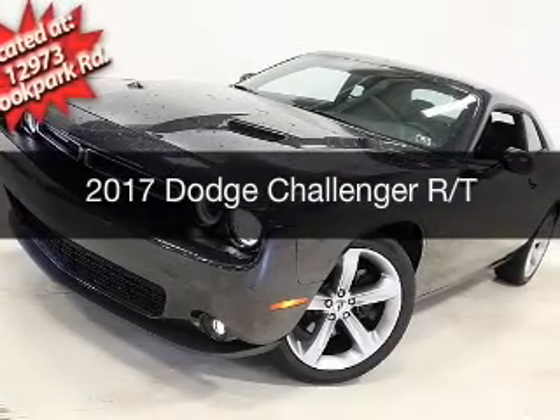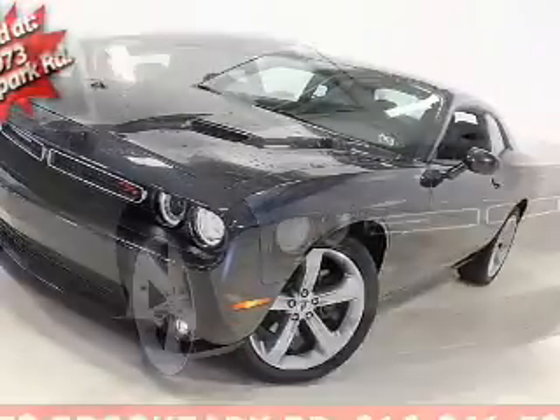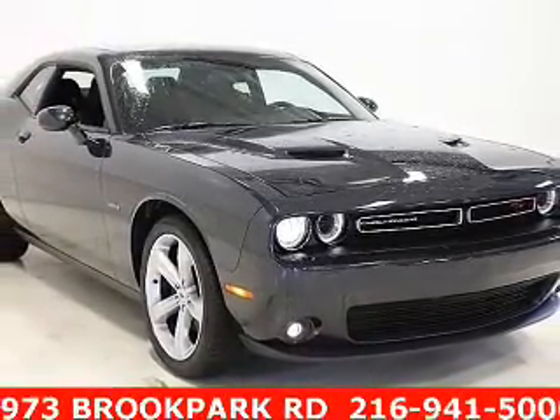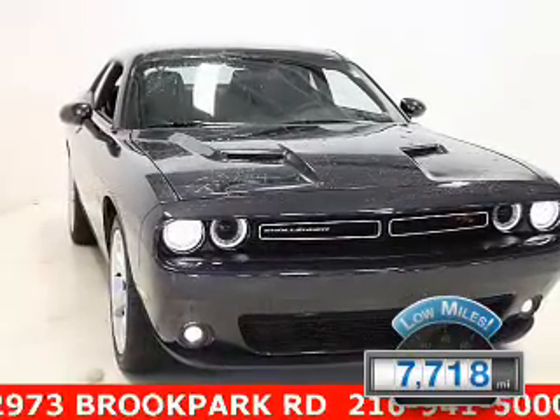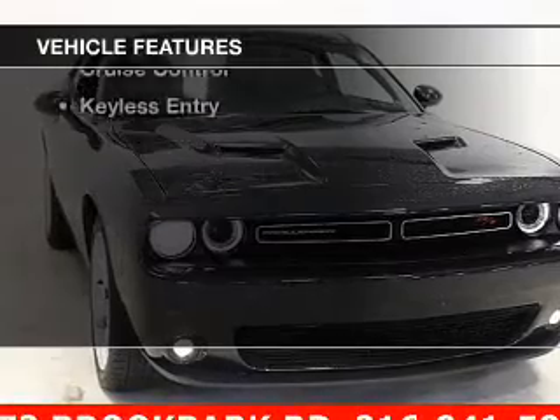This is a used 2017 Dodge Challenger. Grab life by the horns. It's powered by a rear-wheel drive engine and an automatic transmission. With fewer than 8,000 miles, this vehicle is like new. The features include leather seats,